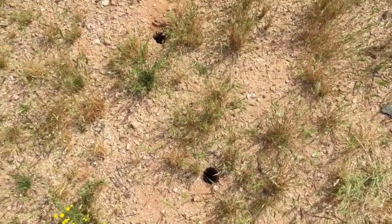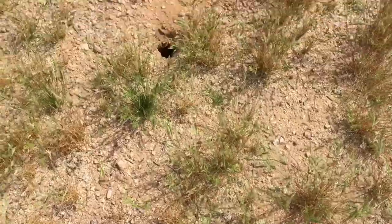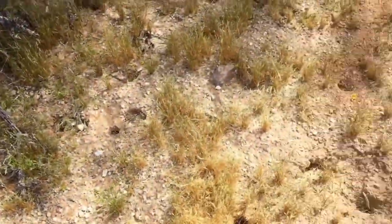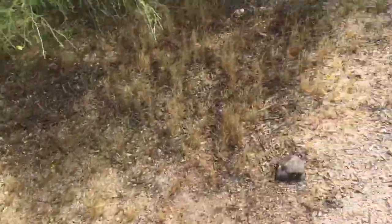A lot of people think that these little holes are rats — they could very well be kangaroo rats — but they are not pack rats.